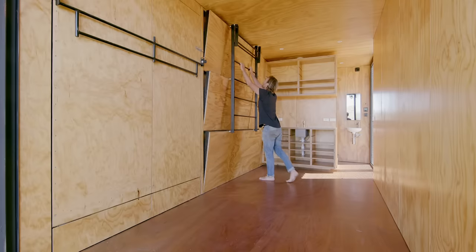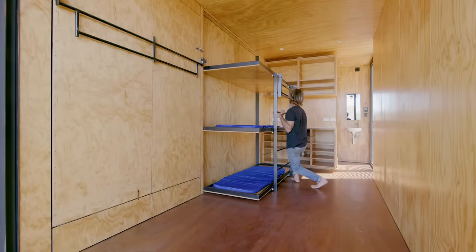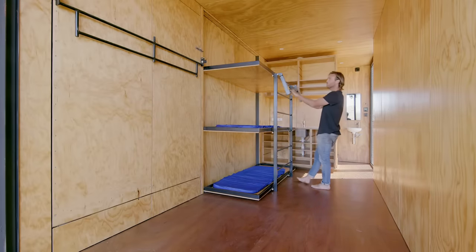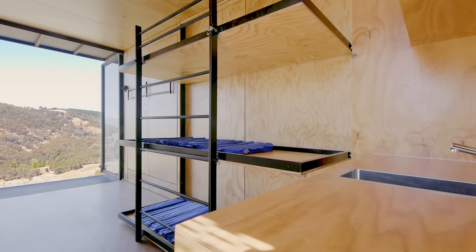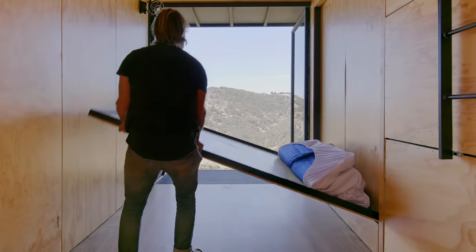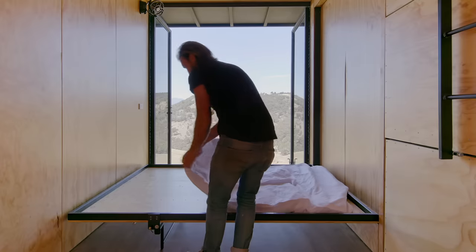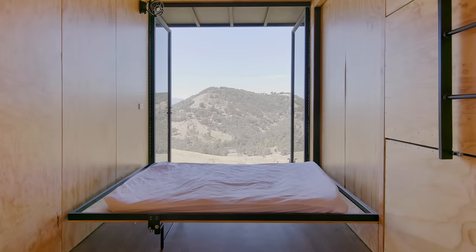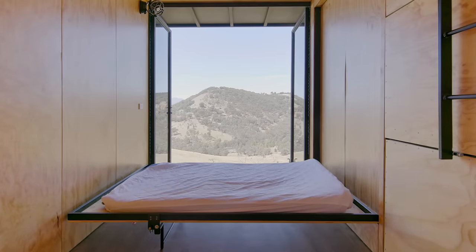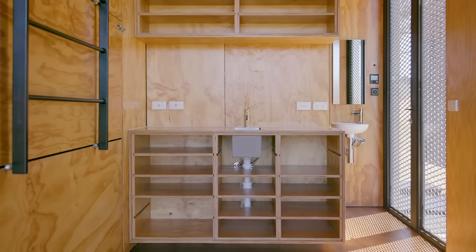Just like the other container, everything in the bedroom container folds away — it's got a triple bunk and a double bed. The mattresses are camping mattresses, an air-foam combination that are self-inflating. They're Cedar Summit — we tested a few and these are comfortable.